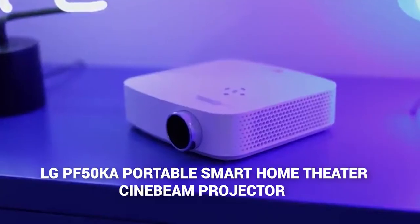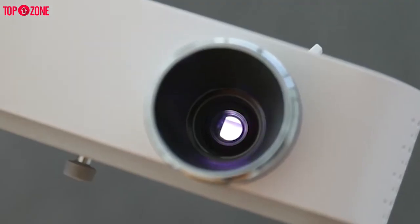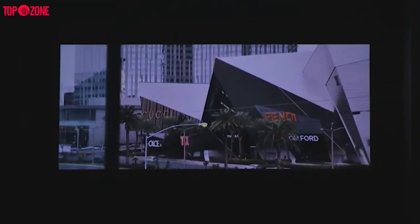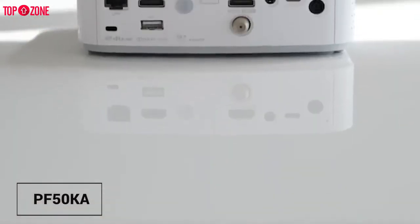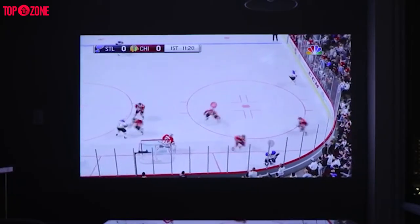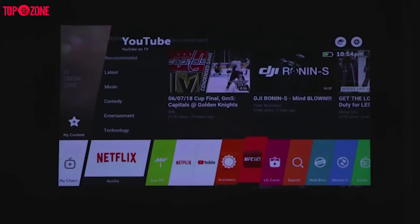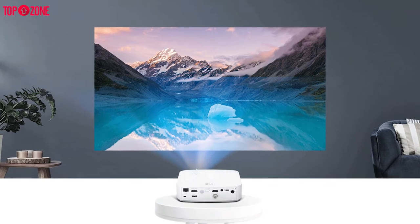The LG PF50KA Cinebeam projector brings the best of both worlds together. It has solid image quality and is significantly brighter than the competition. Combined with its compact size, the PF50KA really does feel like bringing a home theater projector with you. The PF50KA also integrates with LG's smart TV platform so you can stream Netflix and Hulu directly from the projector without the need to connect to another device.